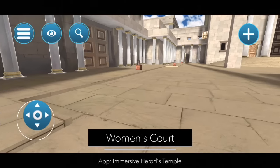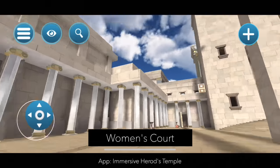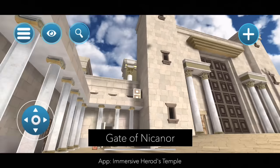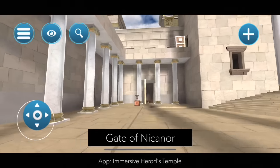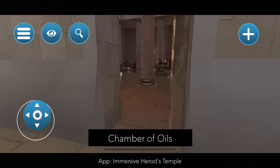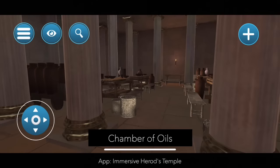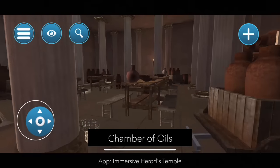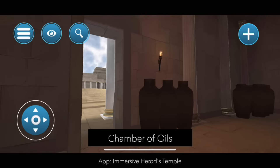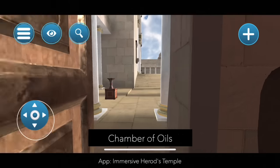Now let's move on to the second. Here we are walking again through the main Women's Court. We see a lot of those shofars where money would be donated, and here we get a good glimpse of the grand Gate of Nicanor. We're passing it to go into our second chamber of the Women's Court — the Chamber of the Oils. The oil would have been used for the sacrifices, for some of the baking, and also for the menorah. Giant containers here would have held a great deal of oil, purchased by the temple or donated to it.